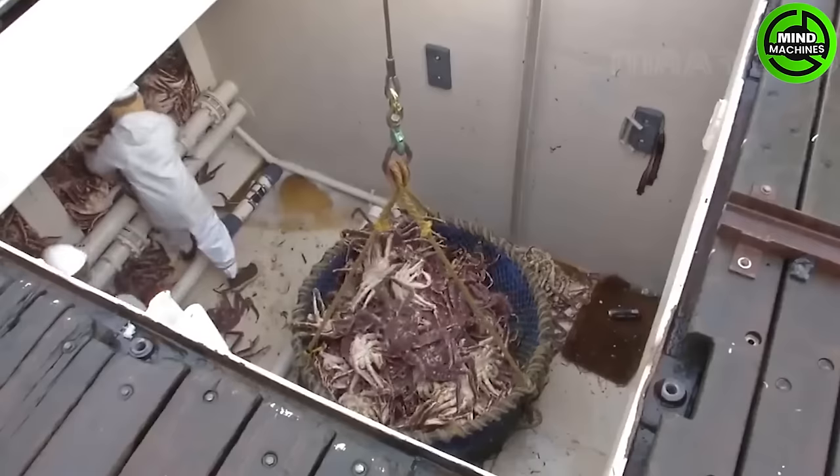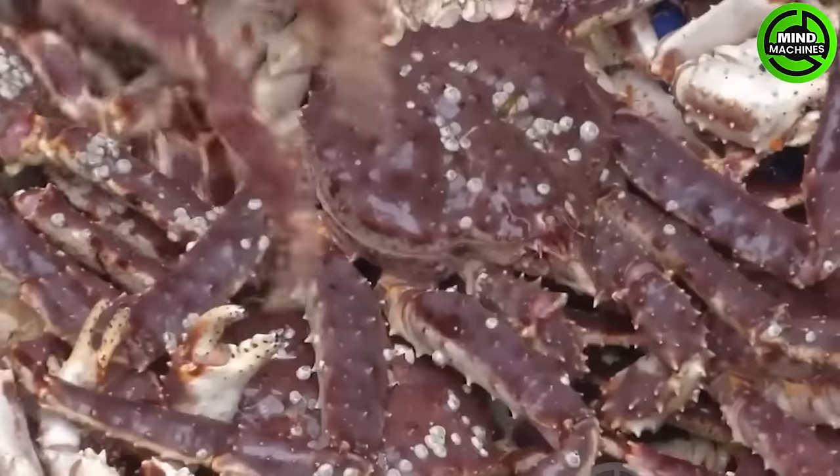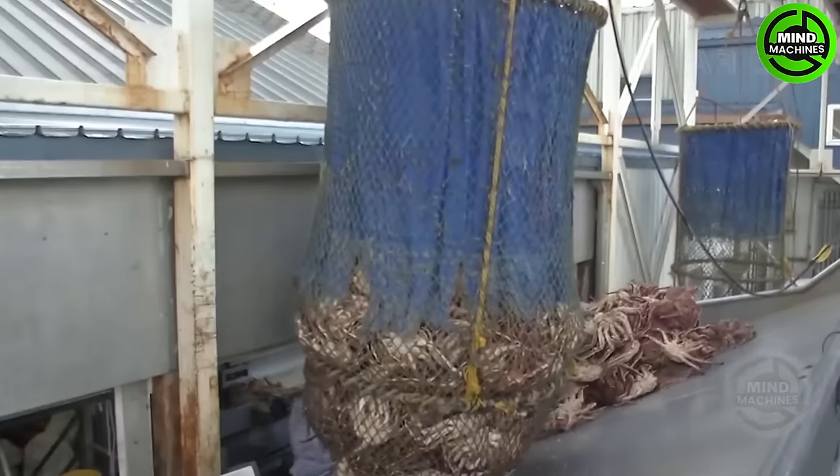The harvesting of Alaska king crab is conducted during the fall in the offshore waters of Alaska and the Aleutian Islands.